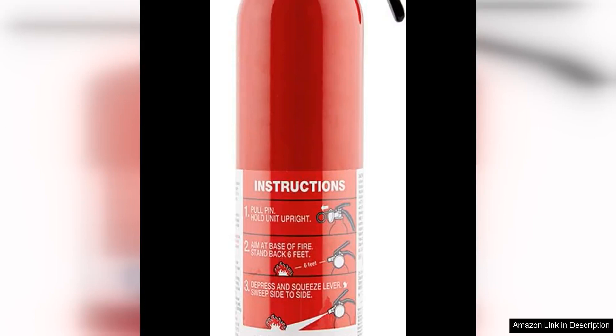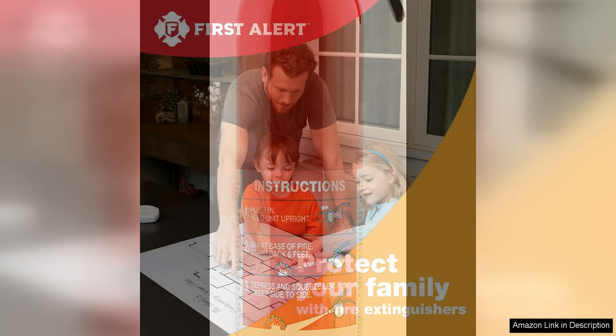The First Alert Home One Rechargeable Standard Home Fire Extinguisher is a compact and reliable option for keeping your home safe from fires. With a rating of 1-A:10-B:C, this extinguisher is capable of handling various types of fires, making it a versatile choice for homeowners.